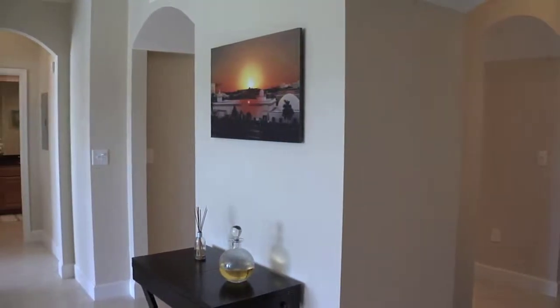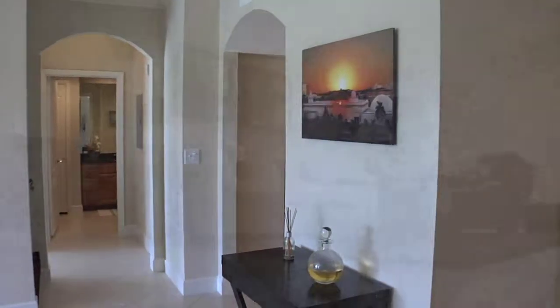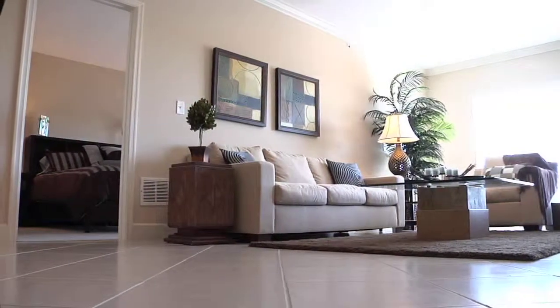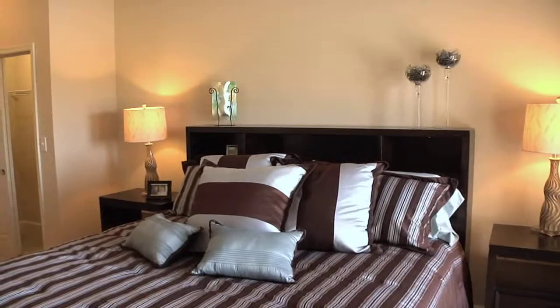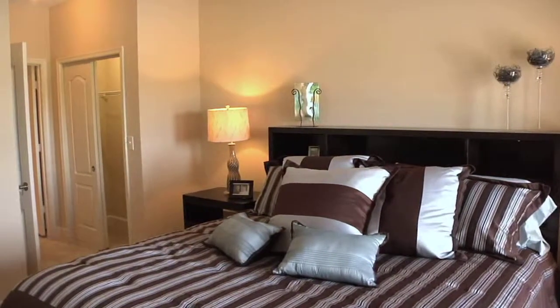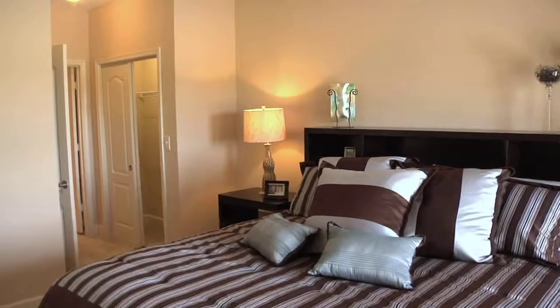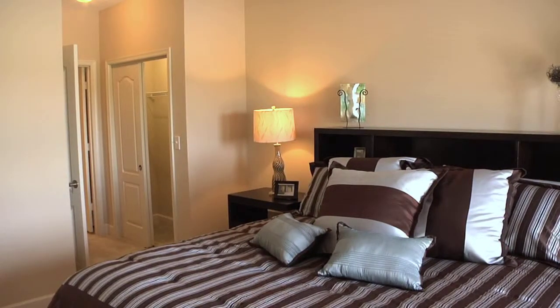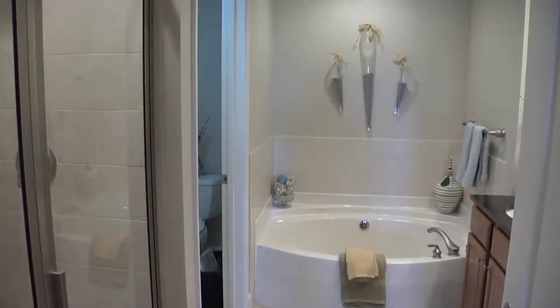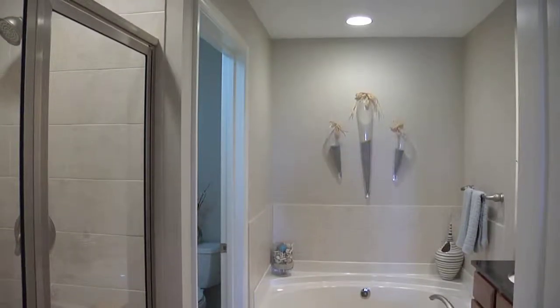This home offers a split plan with the master suite on one side and the guest suite on the other. The master suite is a good size with walkout patio doors that lead to your private balcony. You also have walk-in closets — both a his and her closet — so plenty of space for all your clothes and shoes. There's also a beautiful master bath with both a tub and a custom tile shower, all high-end finishes, and a dual vanity sink.